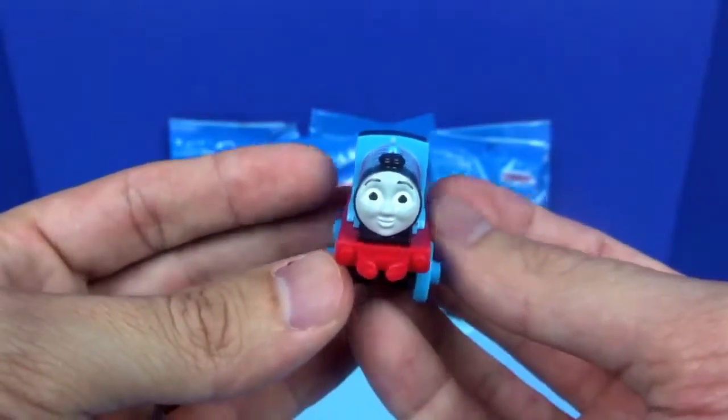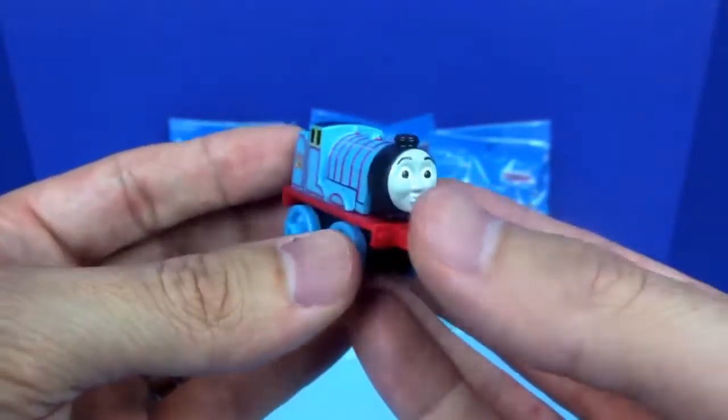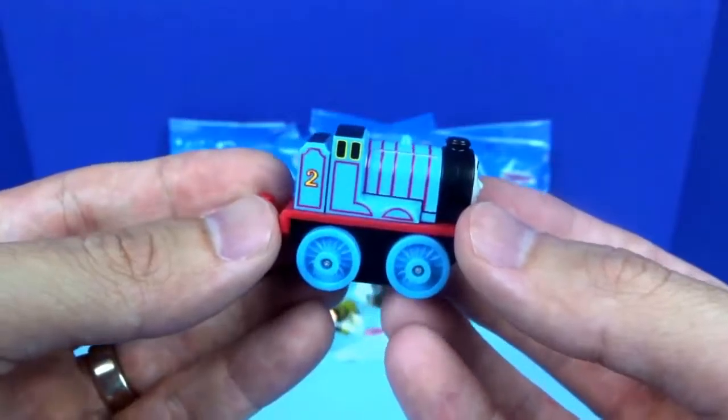The first one we got is Edward. He's a blue mixed traffic engine, and he has the number two.